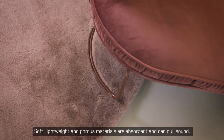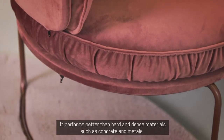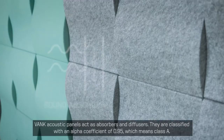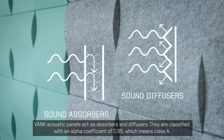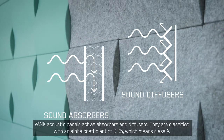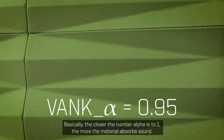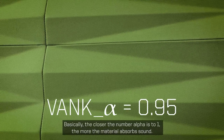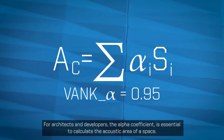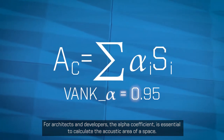Soft, lightweight, and porous materials are absorbent and can dull sound. They perform better than hard and dense materials such as concrete and metals. VANC acoustic panels act as absorbers and diffusers. They are classified with an alpha coefficient of 0.95, which means Class A. Basically, the closer that number alpha is to 1, the more the material absorbs sound. For architects and developers, the alpha coefficient is essential to calculate the acoustic area of a space.